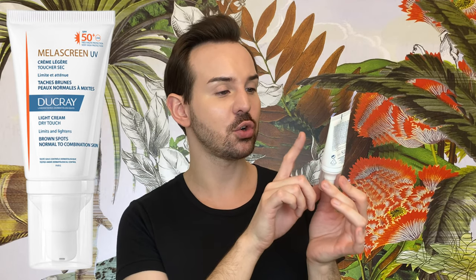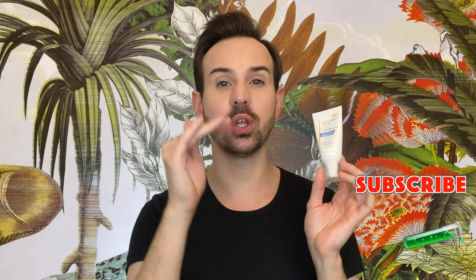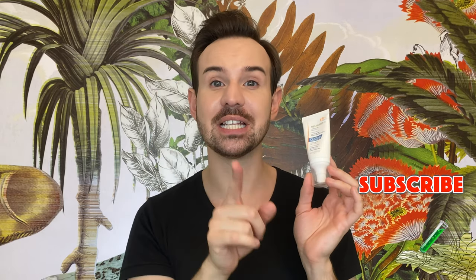This is going to depend on where you live. As an example, this one is a Tinosorb M-based sunscreen from the French brand Ducray — the Light Cream Dry Touch — and it has an SPF of 50+. The SPF, or sun protection factor, is a number that indicates the level of protection against sunburn, and the higher this protection is, the higher the absorption in terms of UVB will be.